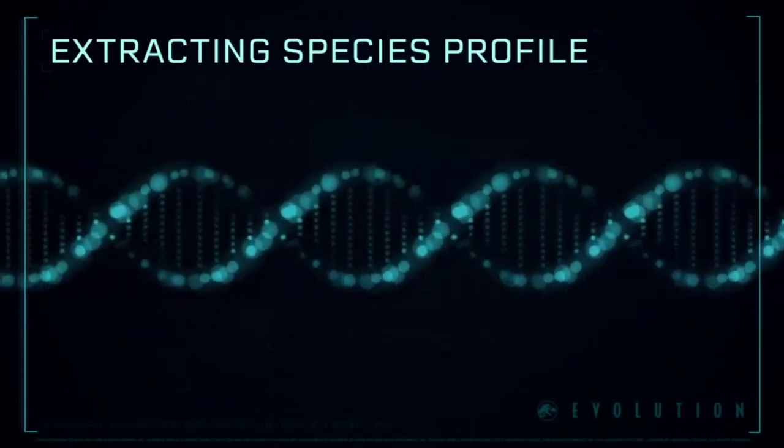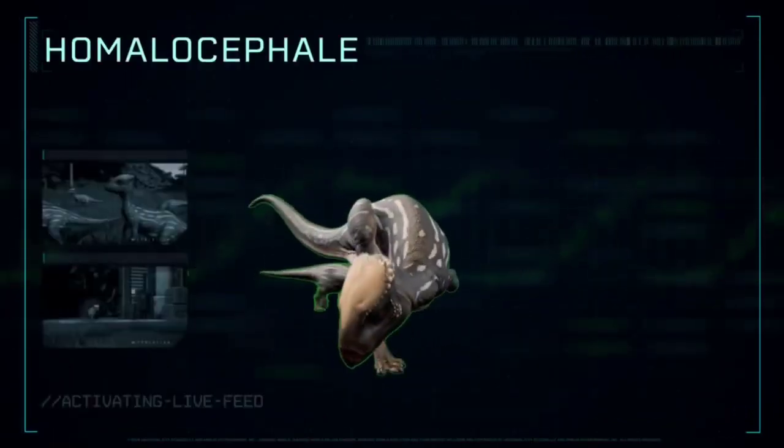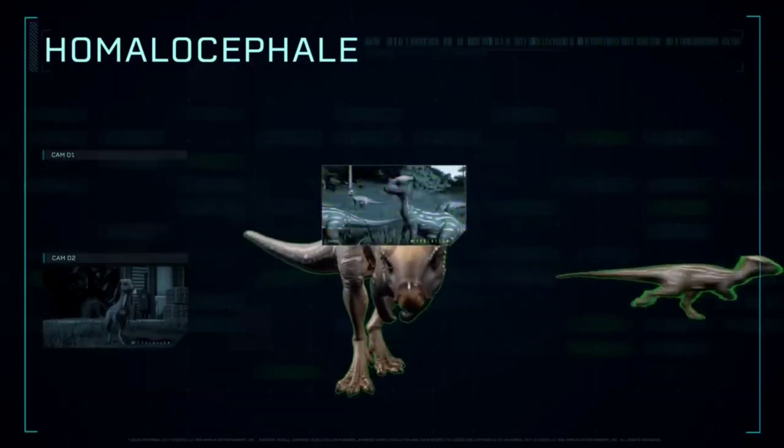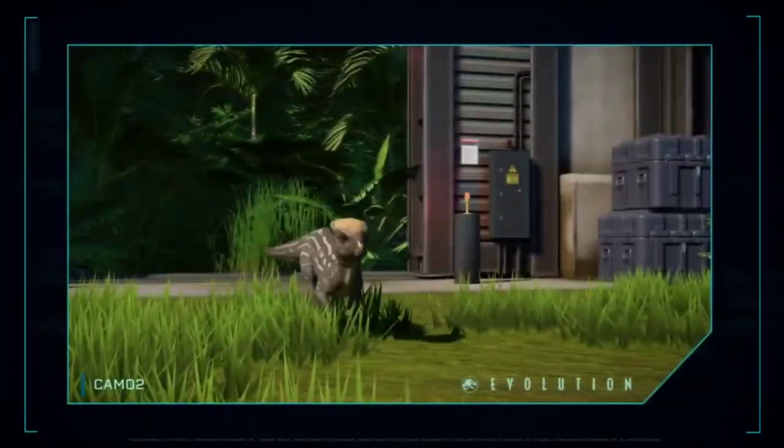Extracting Species Profile: Homalocephale sported a thick, flat skull, which was used to headbutt others of its genus in competition, and would have helped to protect it from predators.